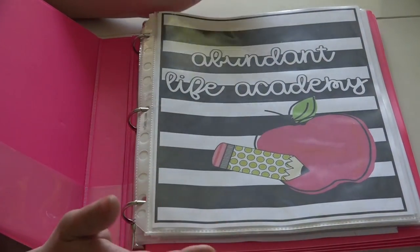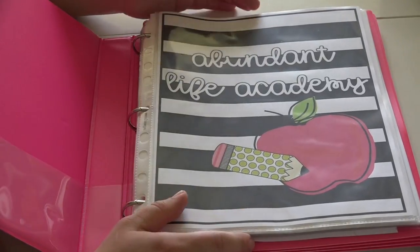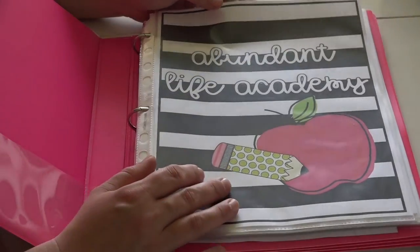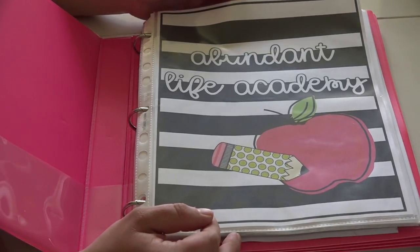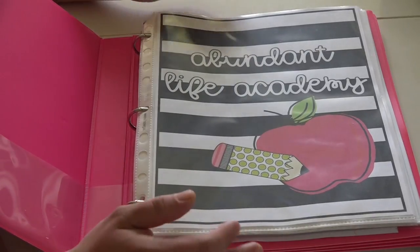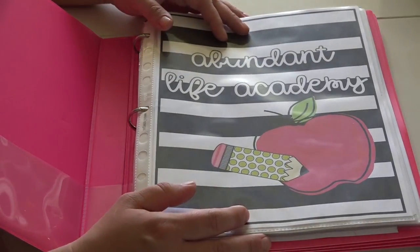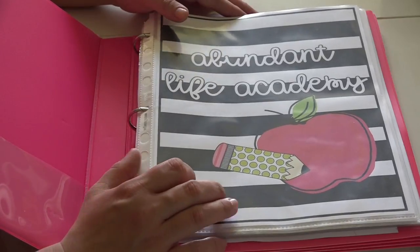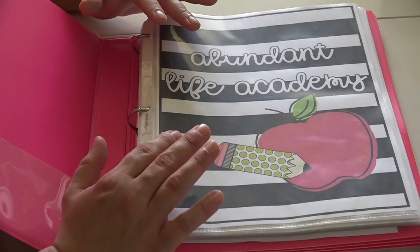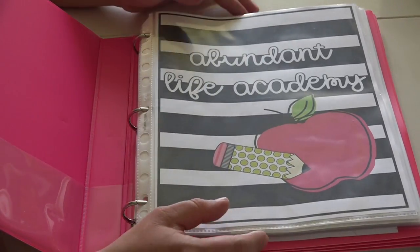Our homeschool is called Abundant Life Academy. I made all of my printables in PowerPoint - I'm new to designing in PowerPoint but I really like it. I made a cover sheet for the planner with our homeschool name, some clip art, and a fun design. I've slipped all the papers inside sheet protectors rather than dealing with a three-hole punch - it makes everything line up really well, and since I had lots of sheet protectors on hand it kept my cost down.